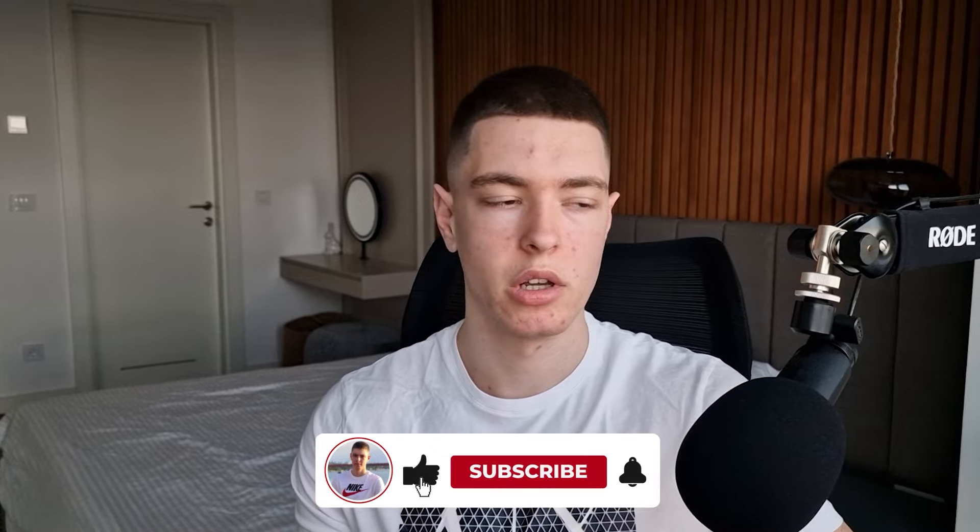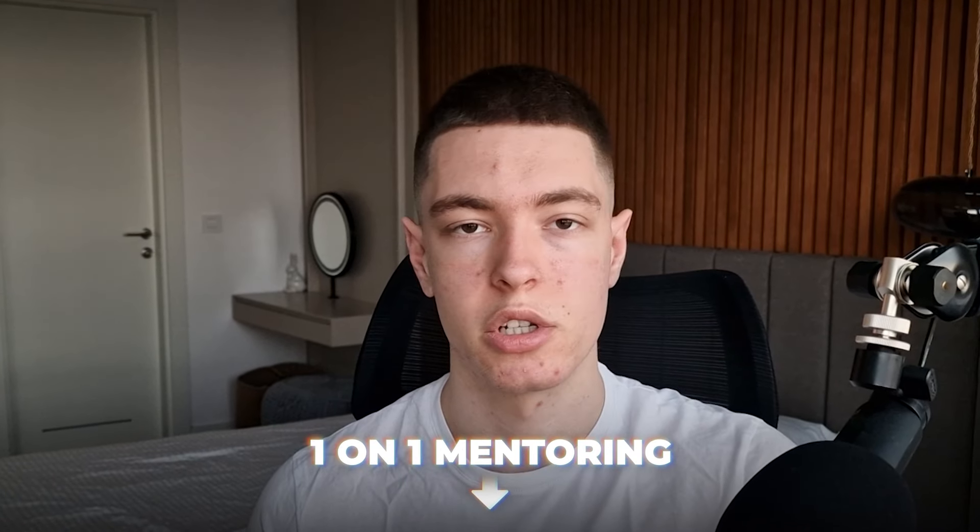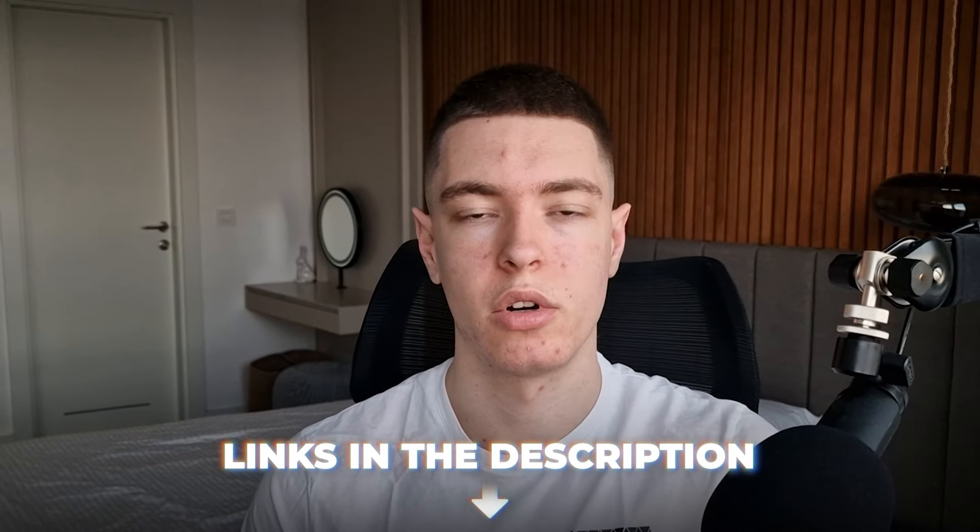That was the last product for this video. I hope you guys enjoyed. If you did, make sure to subscribe and leave a like. If you're not already, follow me on Instagram at EcomMarco. If you want to get Minea, Star Stores, or sign up for one-on-one mentoring, I'll leave all those links in the description. That's pretty much it for this video — I hope you guys enjoyed, and I will see you guys in the next one. Peace.